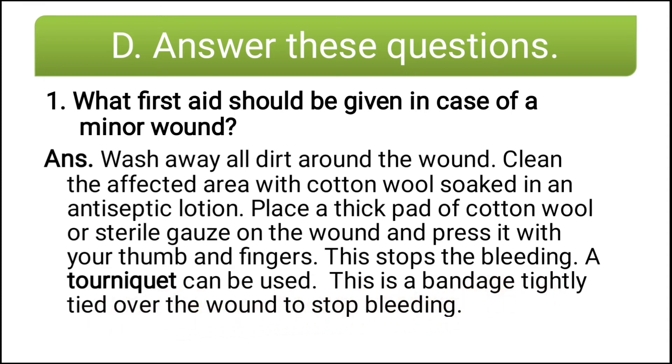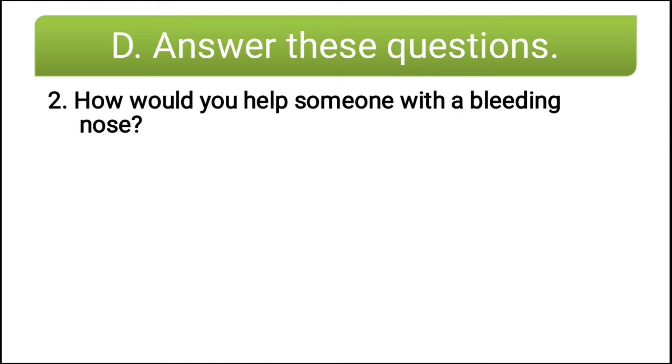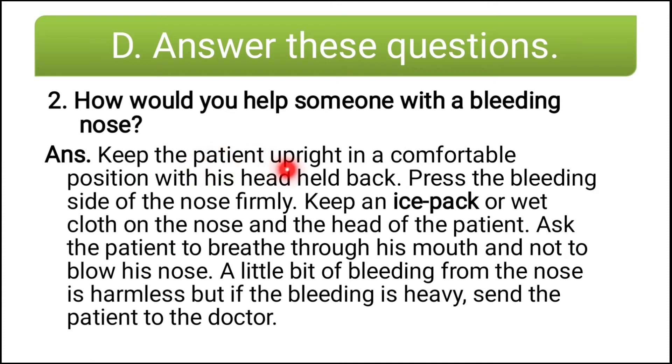A tourniquet can be used — this is a bandage tightly tied over the wound to stop bleeding. Second long answer question: how would you help someone with a bleeding nose? Keep the patient upright in a comfortable position with their head held back. Press the bleeding side of the nose firmly. Keep an ice pack or a wet cloth on the nose and the head of the patient. Ask the patient to breathe through their mouth and not blow their nose. A little bleeding from the nose is harmless, but if bleeding is heavy, send the patient to the doctor.